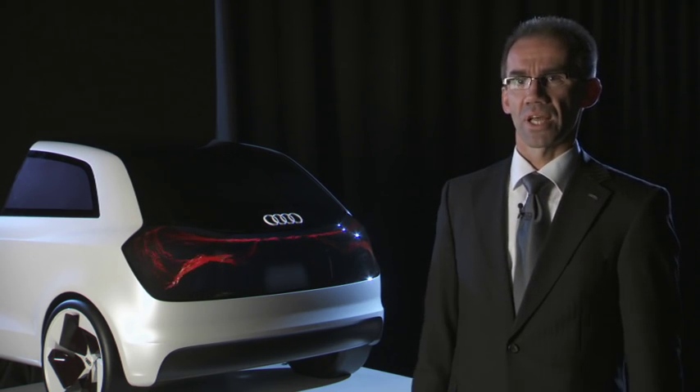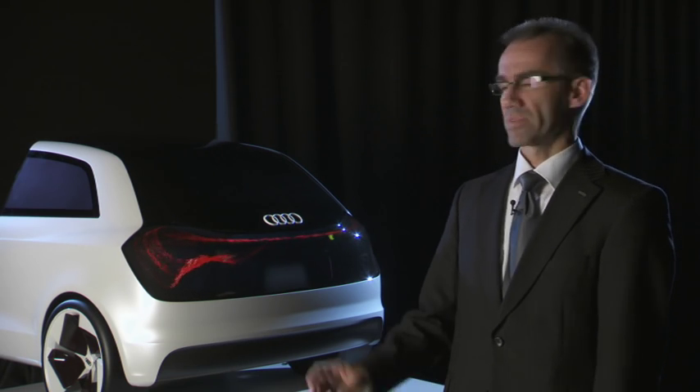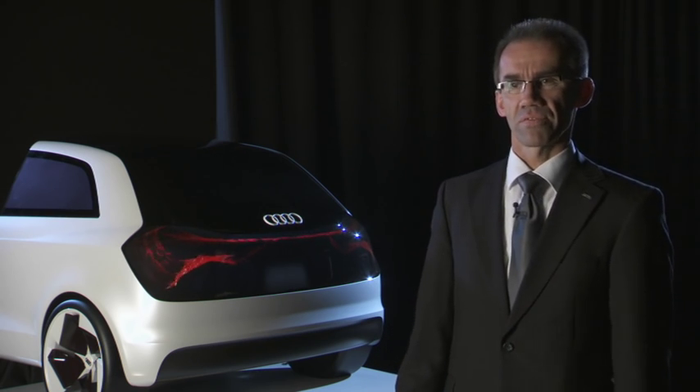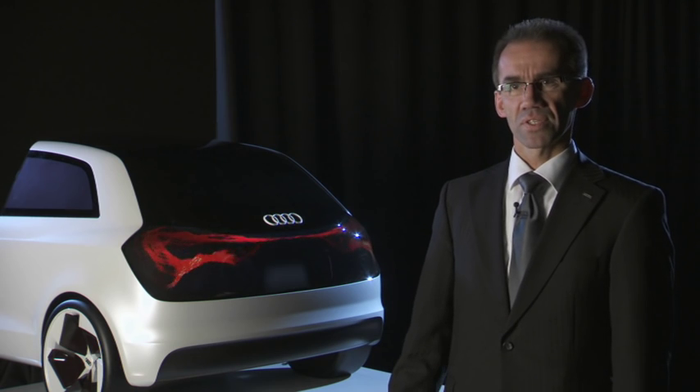We see here a very new Audi lighting concept. We name it the Swarm. In this concept, we realized the complete back of the car as a very big OLED display. With this display, we have very new possibilities in design and in addition for traffic safety.